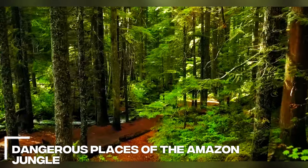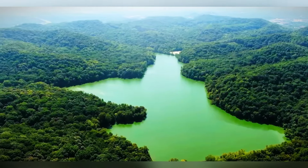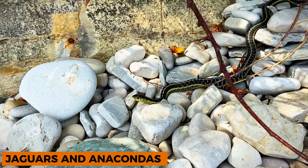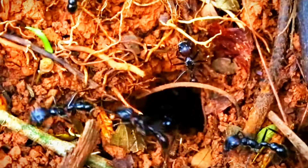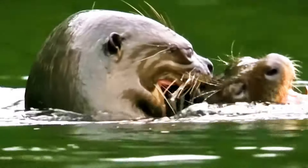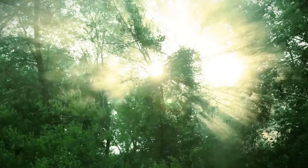Dangerous places of the Amazon jungle. For adventurous travelers, the Amazon jungle presents a variety of threats — from encounters with dangerous animals like jaguars and anacondas, to the threat of dangerous species like snakes and spiders. The rainforest is full of wildlife that requires respect and caution. Travelers face not only the possibility of injuries from animals, but also the increasing incidence of infectious diseases like malaria, dengue fever, and yellow fever, transmitted by mosquitoes and other insects.